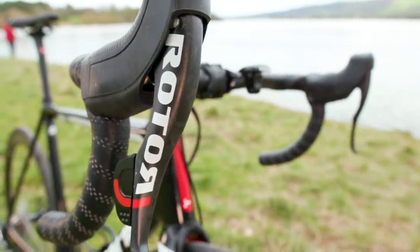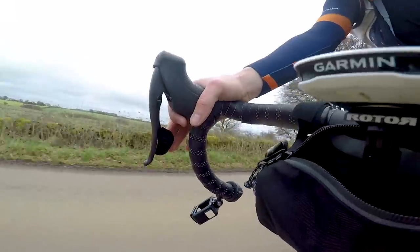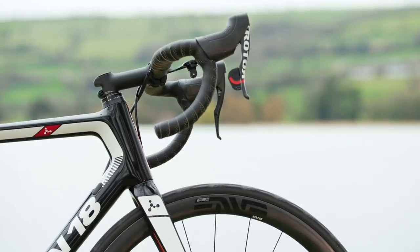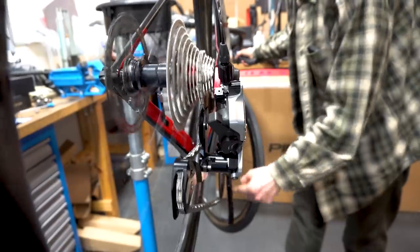Just like UNO, Rotor's 1x13 shifting works in a very similar way to SRAM Double Tap. A small click inboard shifts you down the cassette, a bit more shifts you up, and with the rest of that swing you can shift up to three cogs at once. Those single up and down shifts feel very, very good — there's a definite but quite soft click with no vagueness or uncertainty about whether you've actually shifted. The single cog shifts are incredibly fast, very accurate, and very good under power.